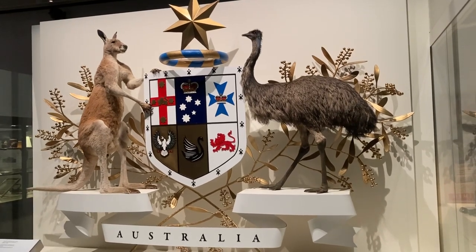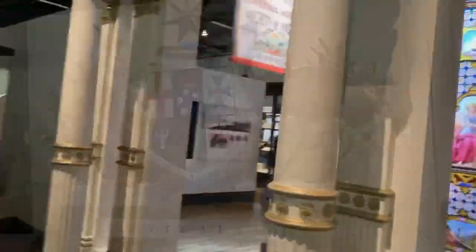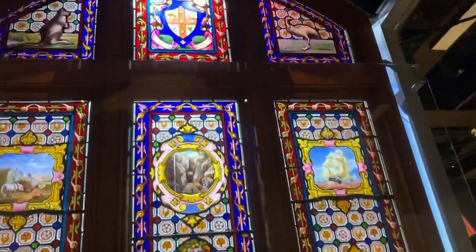After the photo shoot, we went to a different area that showed how Australia has improved.